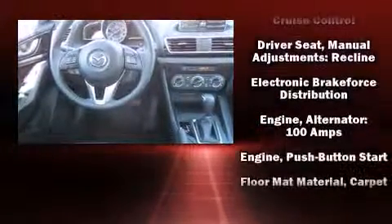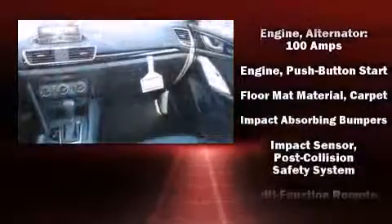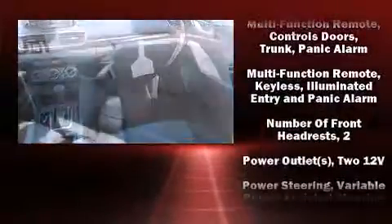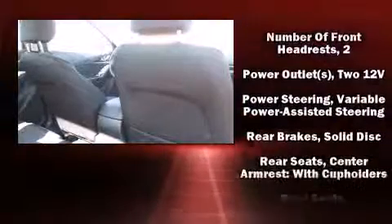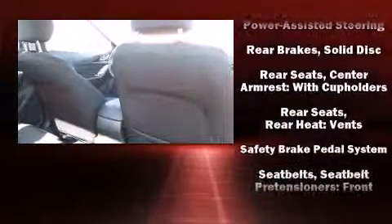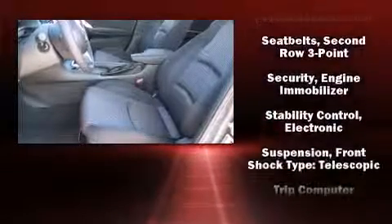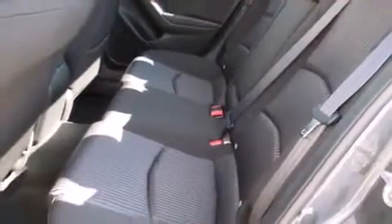Mazda also prioritized safety and security with features such as head curtain airbags, front side impact airbags, traction control, brake assist, anti-whiplash front head restraint, ignition disabling, and four-wheel disc brakes with ABS. For added security, Dynamic Stability Control supplements the drivetrain.